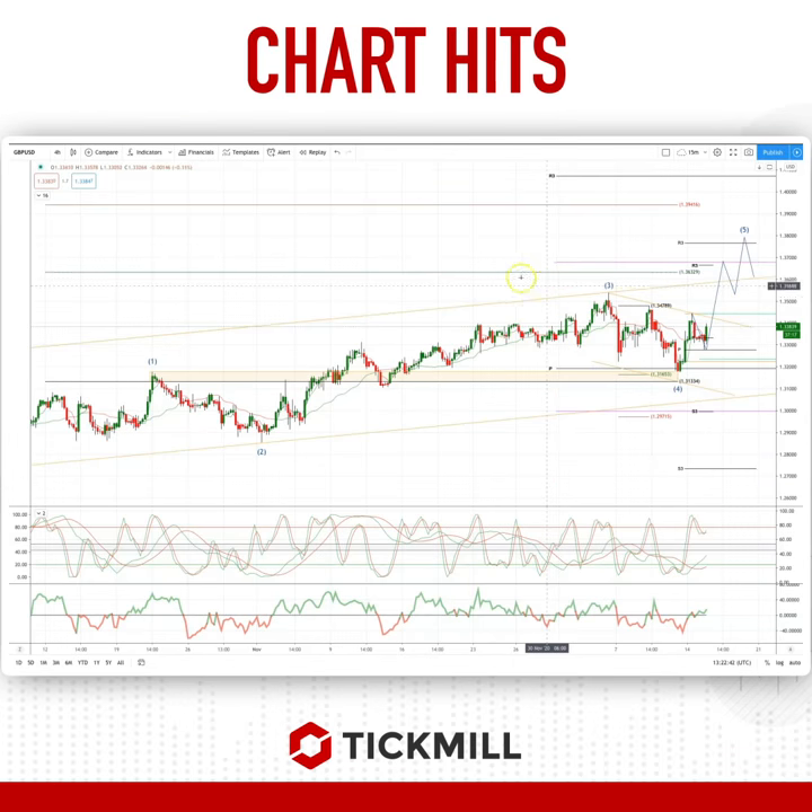Welcome traders to the Tick Mill chart, here with me Patrick Munley. I'm going to draw your attention to a developing opportunity on the four hour chart in the sterling dollar.